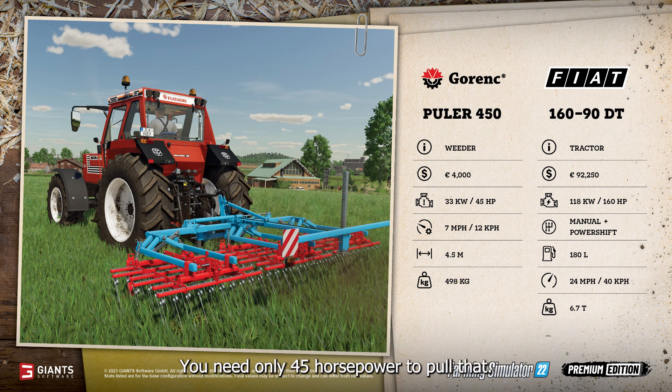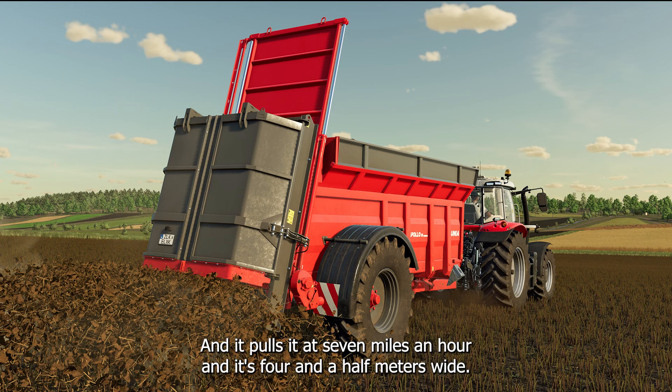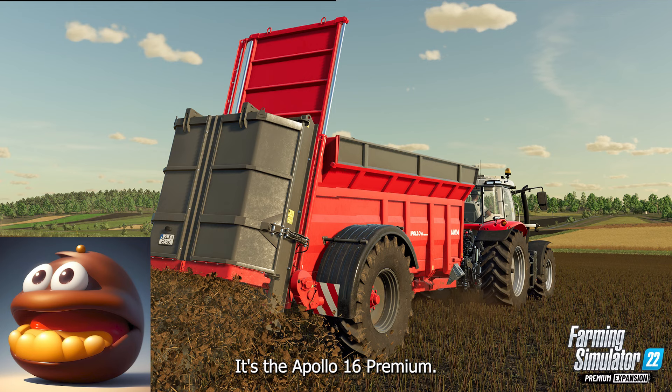The weeder costs $4,000. You only need 45 horsepower to pull it, it pulls at seven miles an hour, and it's four and a half meters wide. Next up we have a manure spreader — it's the Apollo 16 Premium.